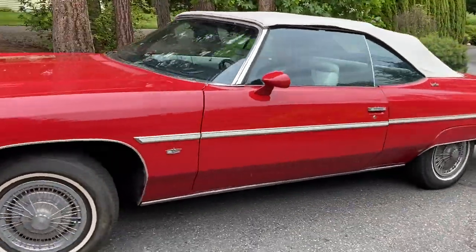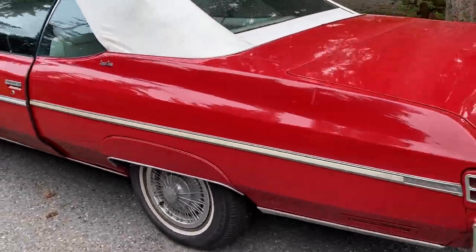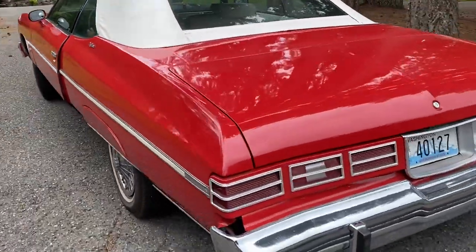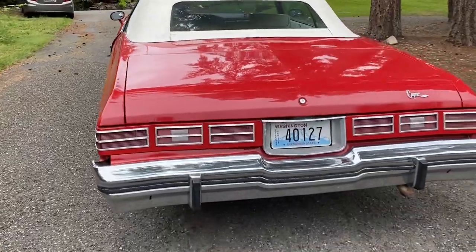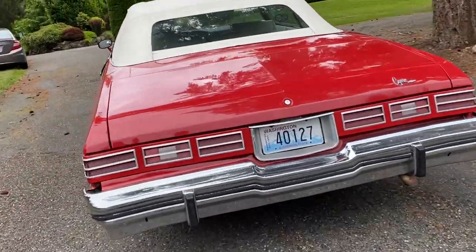It really drives very nicely. Got the wheel spats, of course, and lots of other options. I didn't get a picture of the trunk, but we do have photos of that.